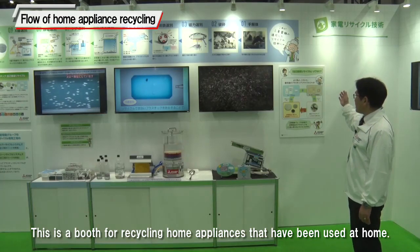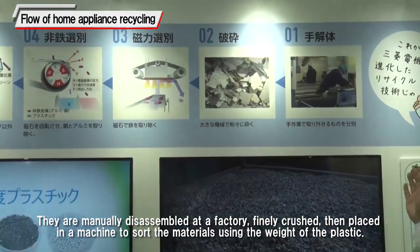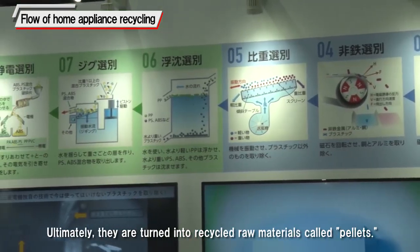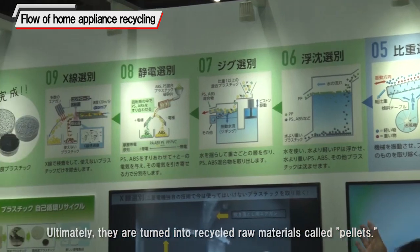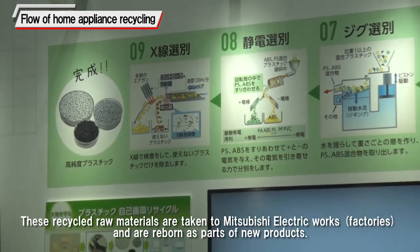This is a booth for recycling home appliances that have been used at home. They are manually disassembled at a factory, finely crushed, then placed in a machine to sort the materials using the weight of the plastic. Ultimately, they are turned into recycled raw materials called pellets. These recycled raw materials are taken to Mitsubishi Electric Works and are reborn as parts of new products.